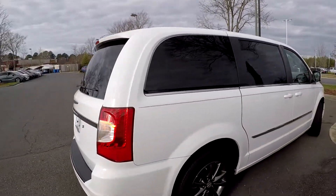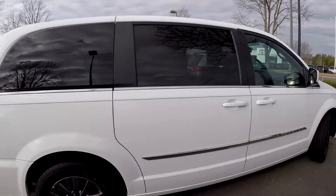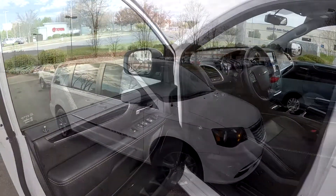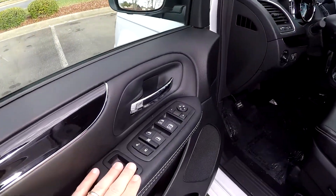At the rear bumper it's got an integrated backup camera just above the license plate. As we finish up on the passenger side, the exterior looks like it's been well maintained.